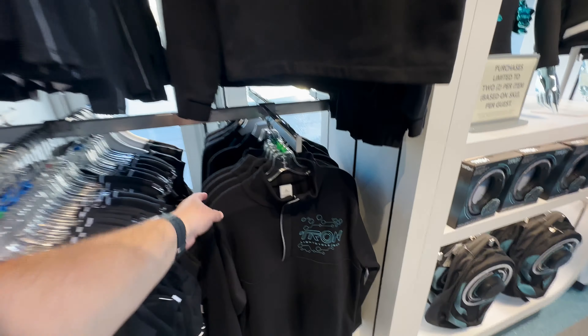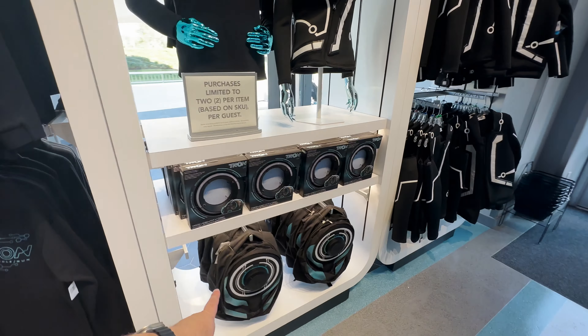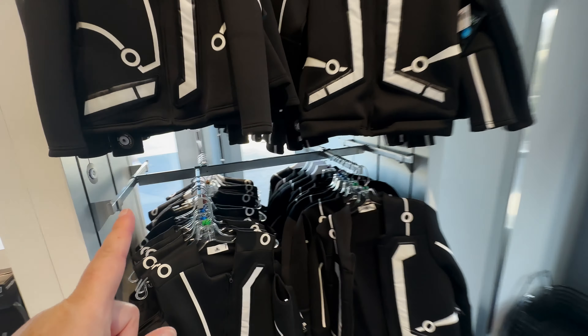I did pick up one of these sweatshirts. The backpack is pretty cool. The jacket — still deciding on that.